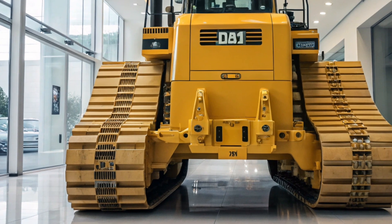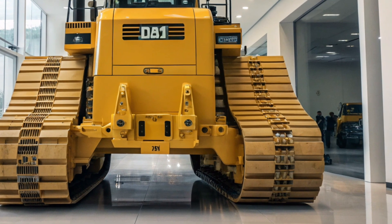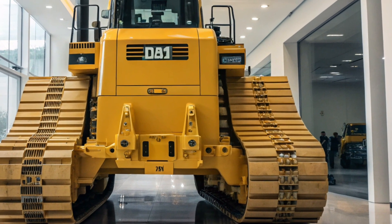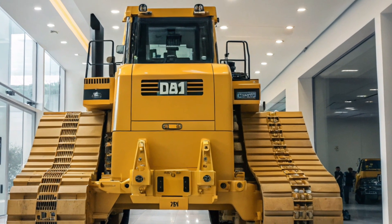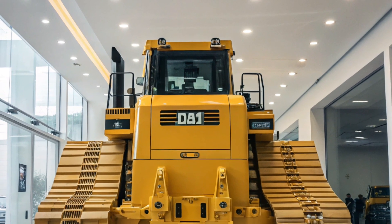Operator comfort and safety have also been prioritized. The D11 features a state-of-the-art operator station equipped with a high-definition touchscreen interface and ergonomic controls. These enhancements ensure that operators can work efficiently and safely, even during extended periods.